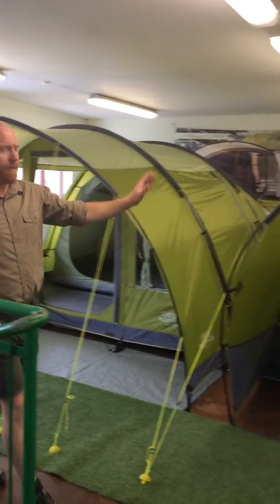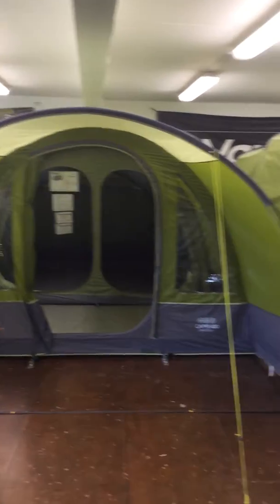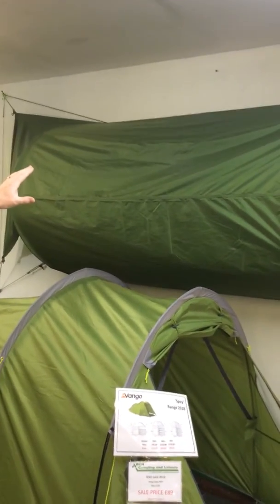Moving over to this one, we've got the Capri 400, which is a great little four person tent. Backpacking tent there, the Spade 200 Plus. The Gossamer on the wall there, one of our most successful one man tents.